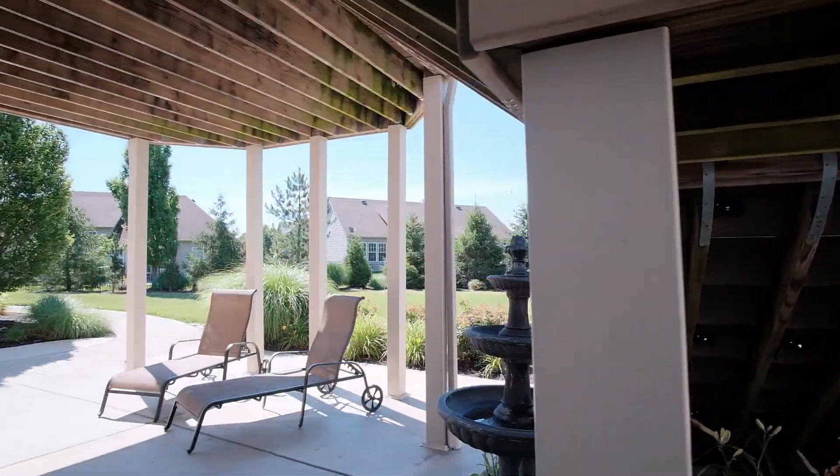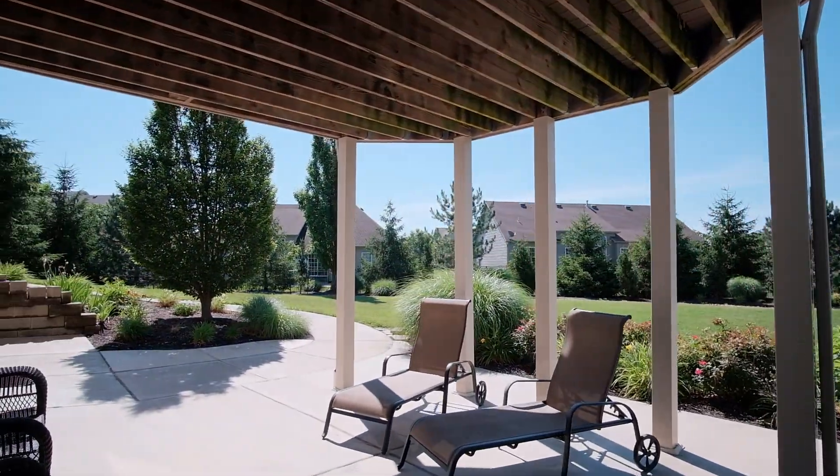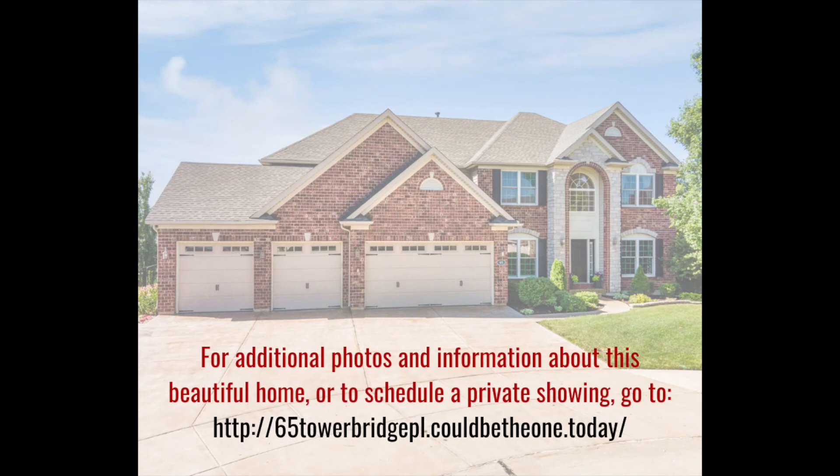65 Tower Bridge Place is a unique and special showplace. Make an appointment to see it for yourself today.